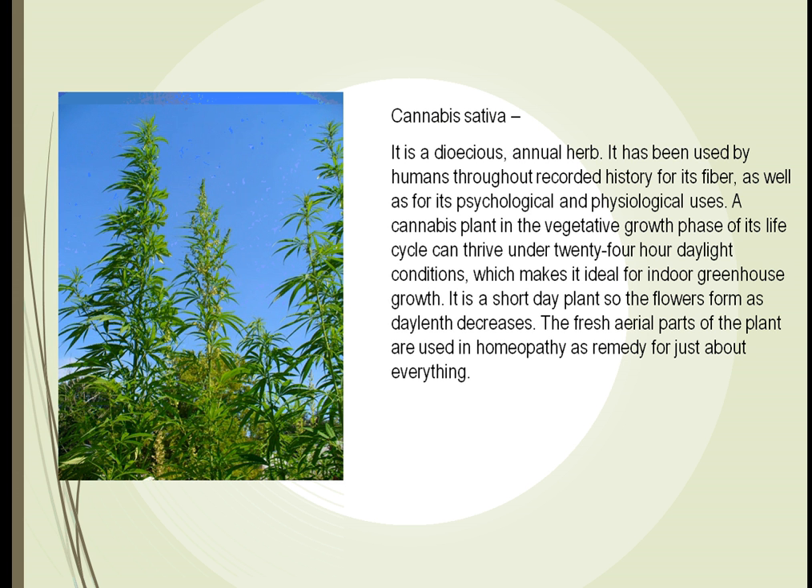The flowers form as the day length decreases. Cannabis has been used for just about everything. At one point it was part of the Sears catalog. It was used as a mouthwash, to help people feel better as a general tonic, in cough syrup, for child's colic, and to treat menstrual cramps throughout the years.